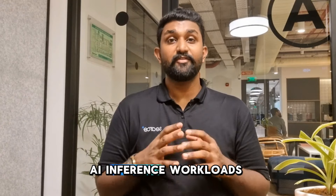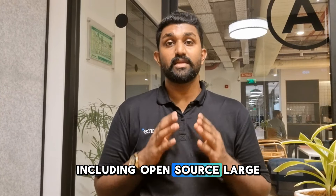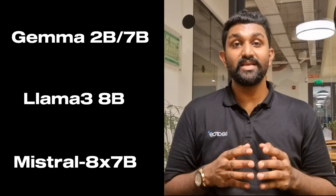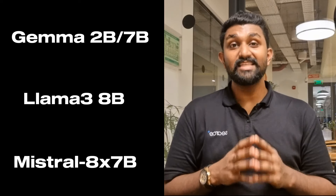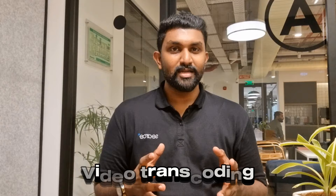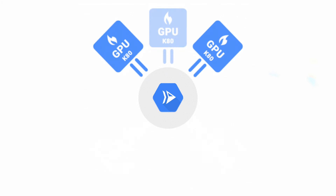With this new capability, you can now run AI inference workloads, including open-source large language models, directly on Cloud Run. Models like Gemma, Llama, and Mistral can now be served in real time with the speed and efficiency you need. Whether you're working on image recognition, video transcoding, or streaming applications, Cloud Run with GPUs has you covered.